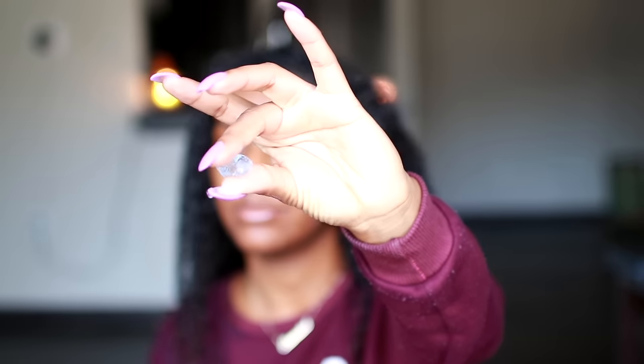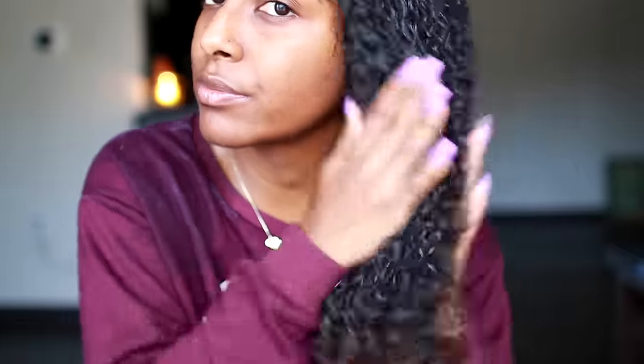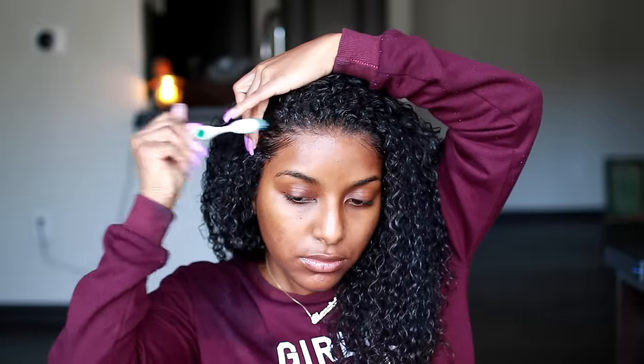For my edges I'm taking the Blueberry Bliss Control Paste and putting a little bit on my edges, really smoothing them down. I love how this makes my hair super shiny. I'm also putting it throughout the length of my hair — look at how much more shiny and popping it gets! And then of course I'm taking my handy-dandy toothbrush to smooth down my edges.